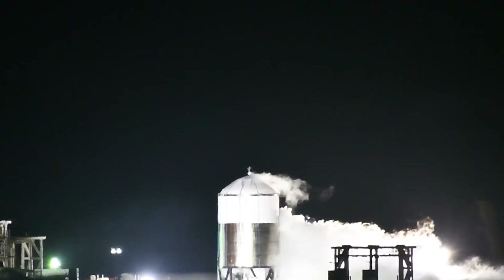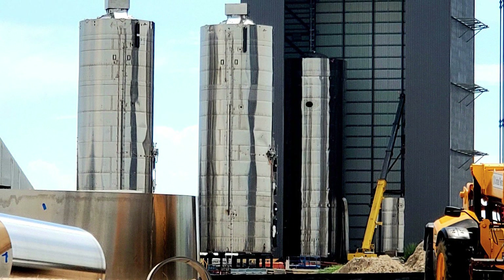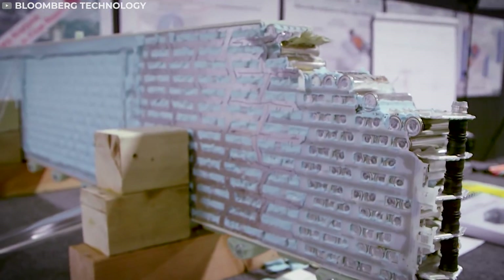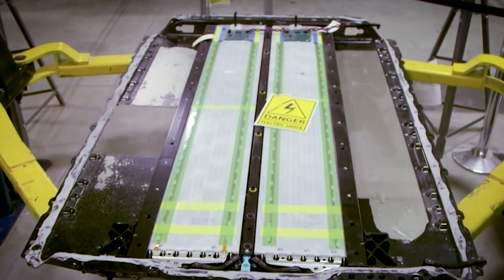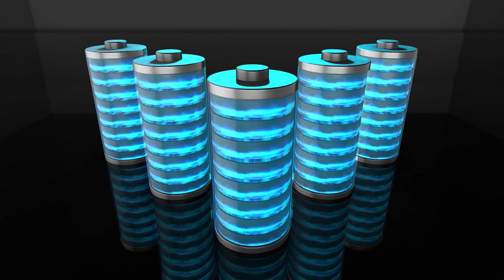Things are moving quickly in the Starship program, with the SN7, SN8, and SN9 all in different stages of testing. In another example of cross-corporation collaboration, SpaceX will use Tesla batteries in some of its rockets. They appear to have installed four Tesla Model S battery packs together, giving them an energy capacity of up to 400 kWh — the latest example of synergy between Musk's two main companies.